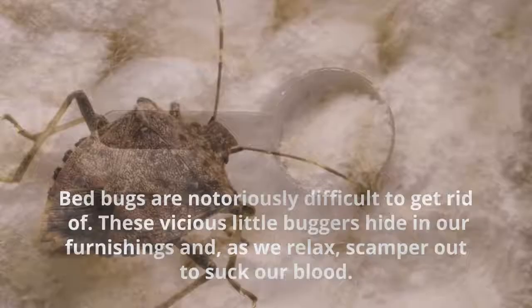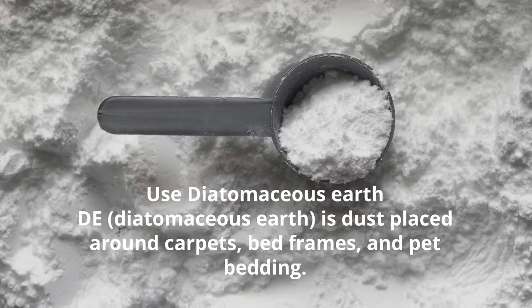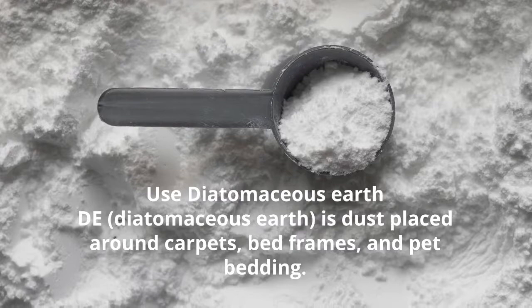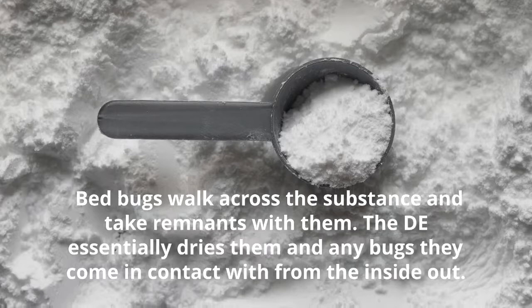Use Diatomaceous Earth. It is placed around carpets, bed frames, and pet bedding. Bed bugs walk across the substance and take remnants with them. The Diatomaceous Earth essentially kills them and any bugs they come in contact with from the inside out.